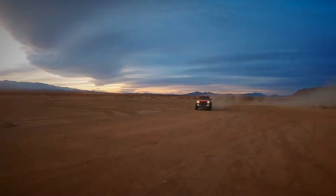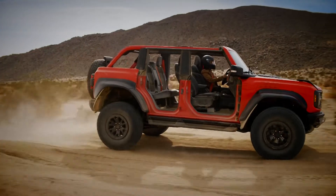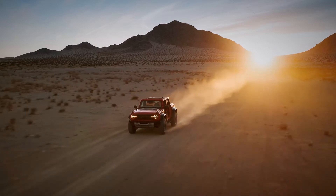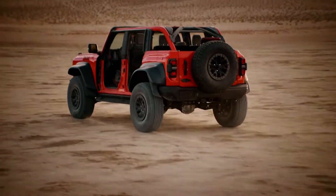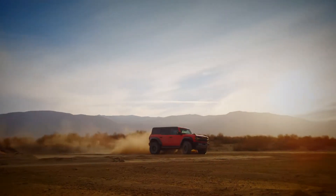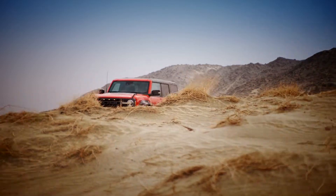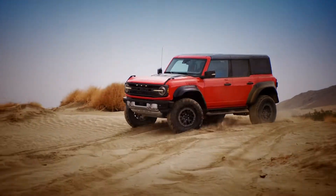When driving around with its doors removed it even looks like one of the monsters built to take on near vertical cliffs. Allowing the Bronco to take on the most challenging of surfaces is a set of modifications brought in by Ford Performance.